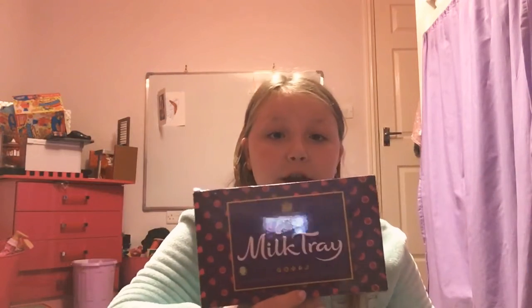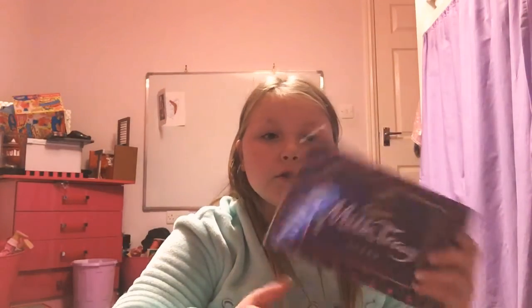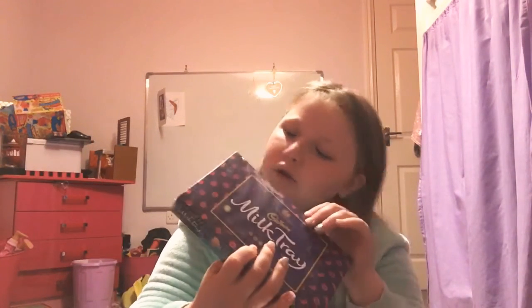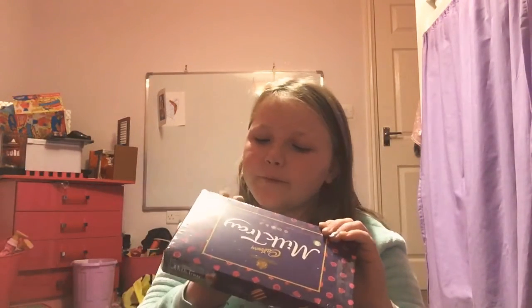The next thing I can pull out easily is this Milk Tray. It's just chocolates inside, and the chocolates listed are caramel softie, salted caramel charm, truffle heart, strawberry temptation, and fudge. They look really nice, so I might have some tonight or maybe tomorrow.